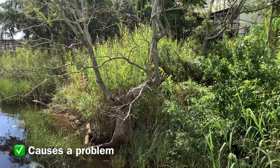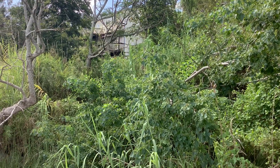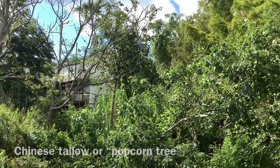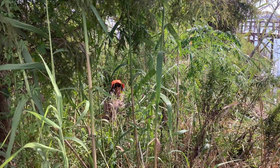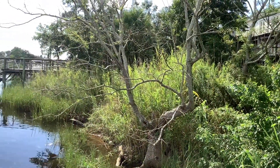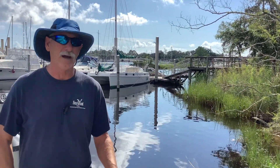Strike three is it's causing a problem. A problem could be environmental, such as this Chinese tallow growing right here — it will out-compete a lot of native species, it's got some toxic properties, so wildlife won't use it and cattle won't graze on it. Beyond that, you will see some tall cane which we call Phragmites — the Longleaf Alliance is currently working on removing that from this boat ramp.